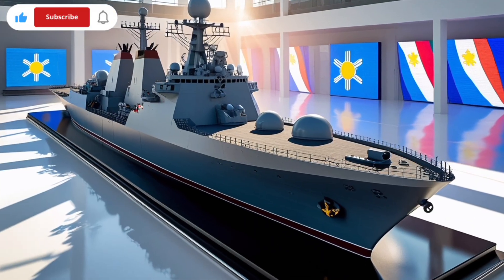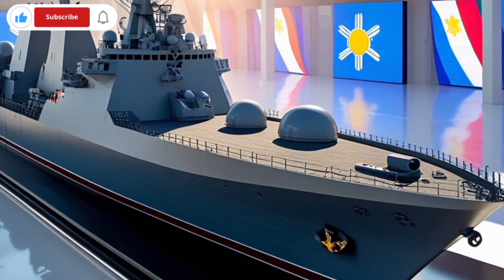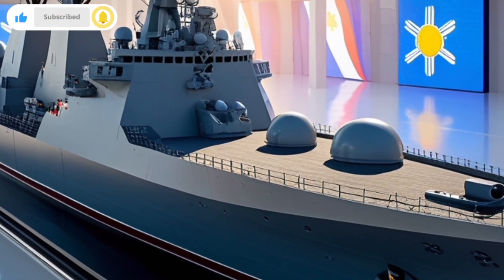The BRP Antonio Luna is designed for multi-role operations. It can perform surface warfare, anti-air defense, and anti-submarine missions.